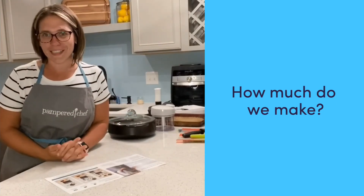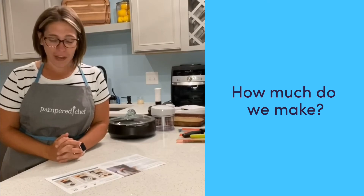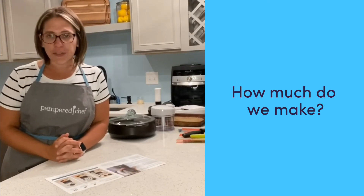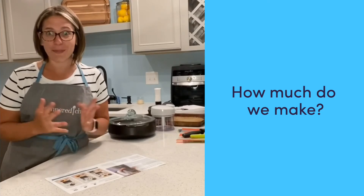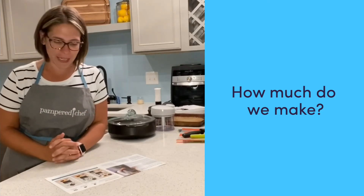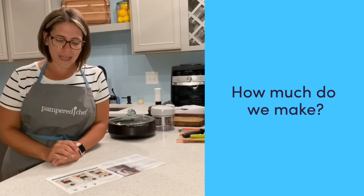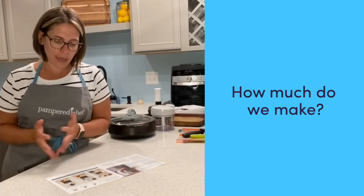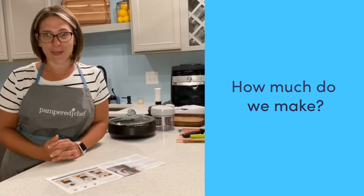The biggest question I get asked is how much do we make? We make a 20% base commission on our sales right away, and your commission can increase based on your sales. Or if you choose to grow a team, you'll get commission based on your team sales as well. You can make enough for those little extras, you can help with the household budget or save up for something special, or you can build an active team and earn up to 33% commission too.